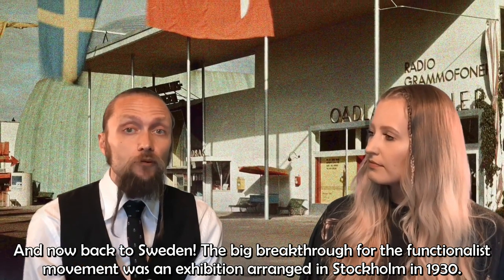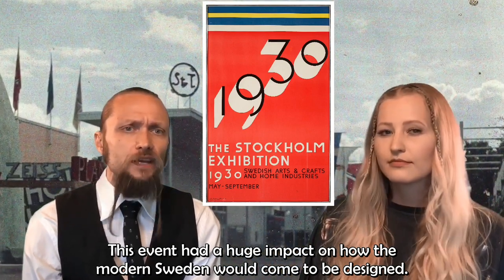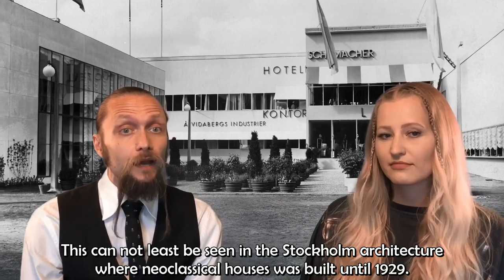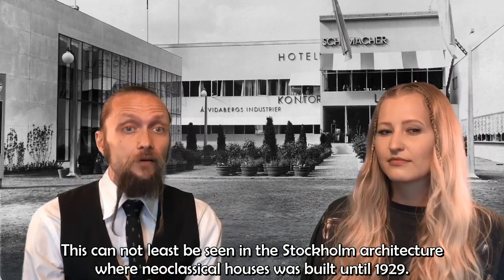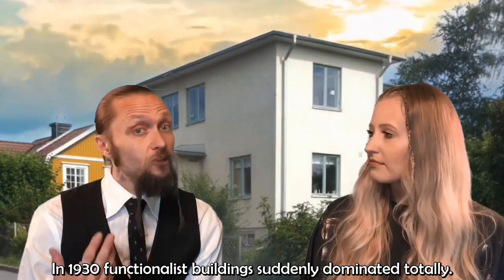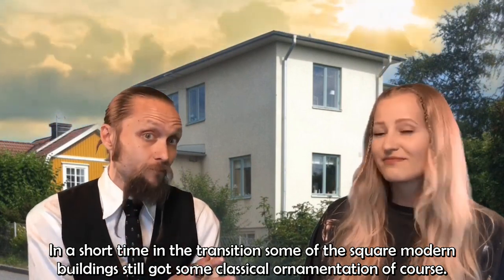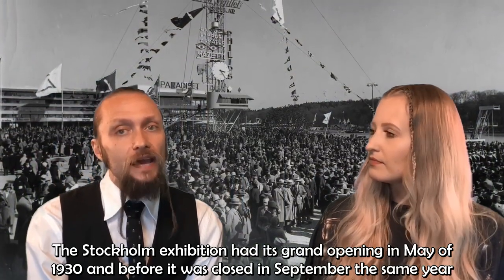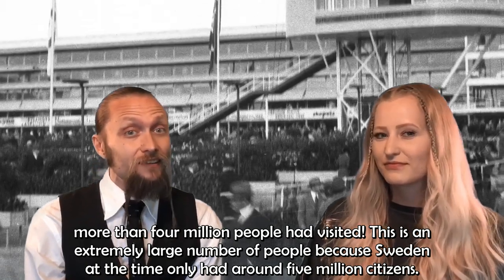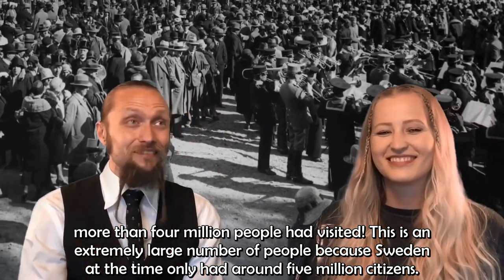The big breakthrough for the functionalist movement was an exhibition arranged in Stockholm in 1930, and this event had a huge impact on how modern Sweden would come to be designed. From one year to another, the country's architects totally shifted aesthetics. That can be seen in Stockholm's architecture, where neoclassical homes were built until 1929, but in 1930 functionalist buildings suddenly dominated totally. In a short transition period, some of the square modern buildings still got some classical ornamentation. The Stockholm exhibition had its grand opening in May of 1930, and before it closed in September the same year, more than four million people had visited — an extremely large number, because Sweden at the time had only about five million citizens.